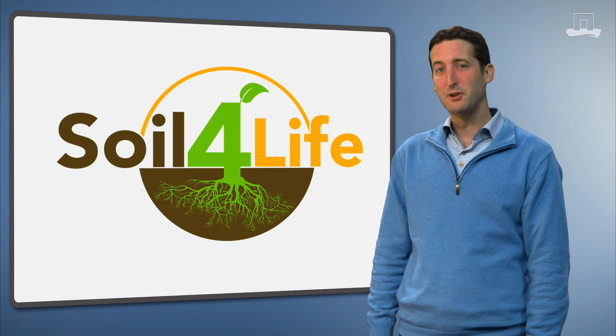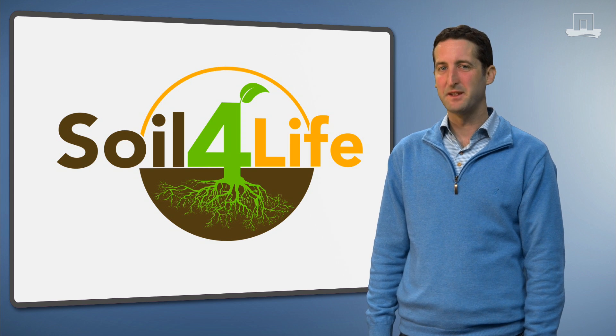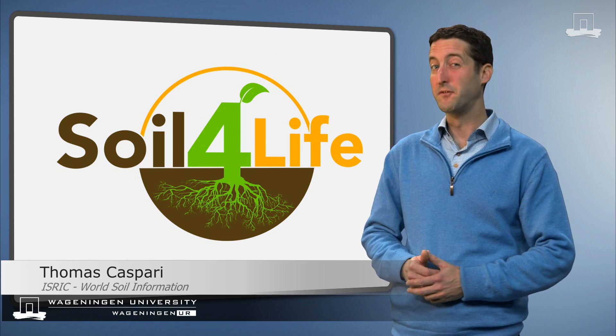Hi. Let's have a look at what the most important soil functions are. After that, we think you will see soils with different eyes.